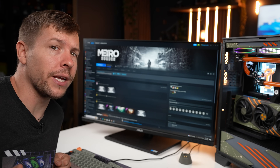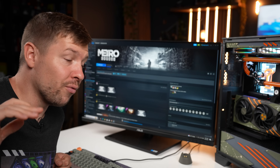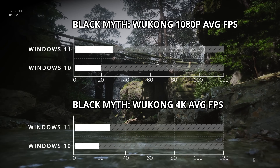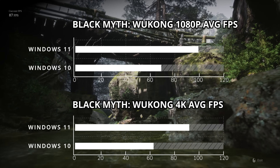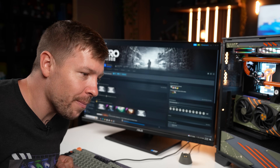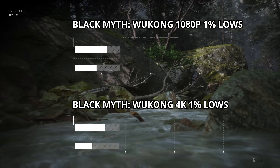These results were so shocking that I ran each test five times just to check I wasn't making any mistakes. I even reinstalled some older games to verify my earlier results. Black Myth Wukong: I saw Windows 11 outperform Windows 10 by 30% in both 1080p and 4K, with all settings exactly the same. The 1% lows were 34 to 42% better in Windows 11.